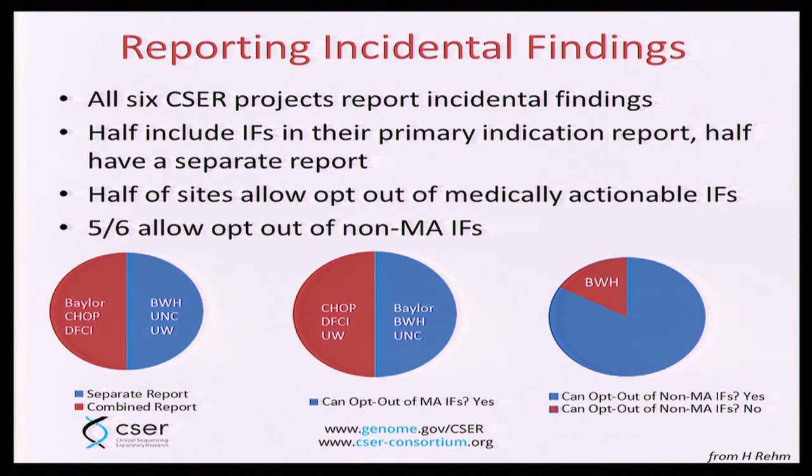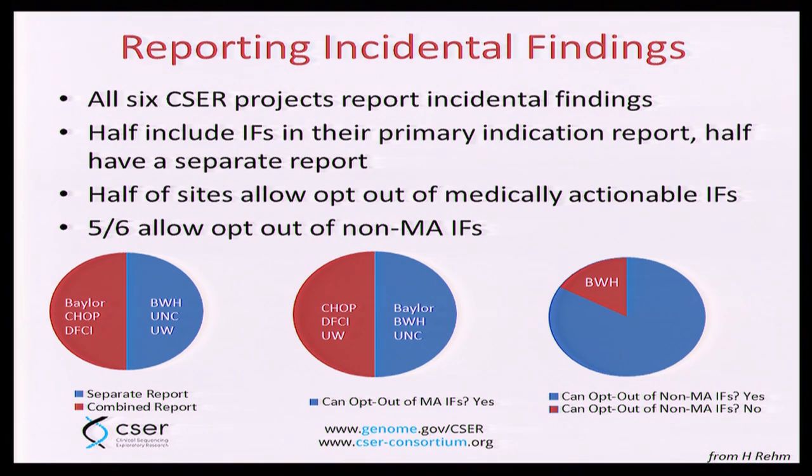We still have a lot of work in progress. We are learning that one size does not fit all. While we hope to bring forth some best practices for the community, we're discovering that there are a lot of different and equally valid approaches. For example, six of the initial sites were asked about their practices of reporting incidental findings. All six report incidental findings. Half include them in their primary indications, and half have a separate report. Half of the sites allow patients to opt out of receiving medically actionable incidental findings, for well-justified site-specific reasons.